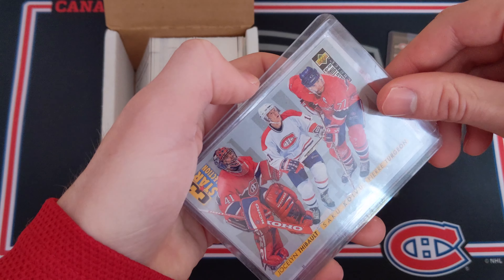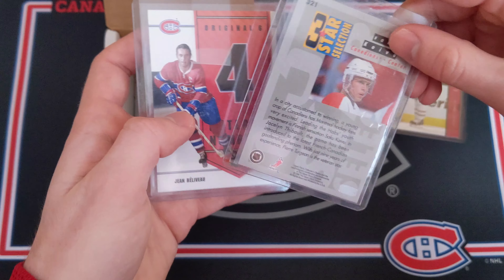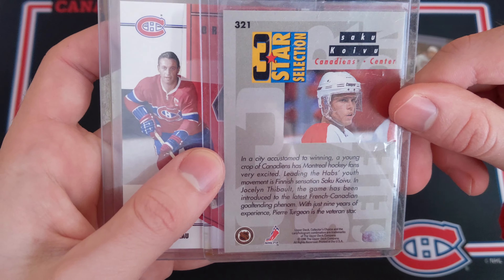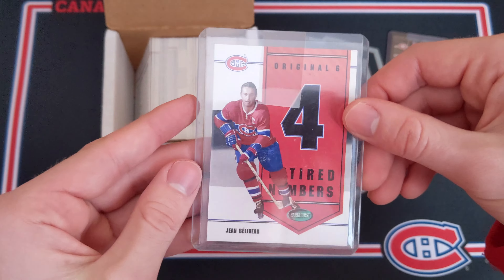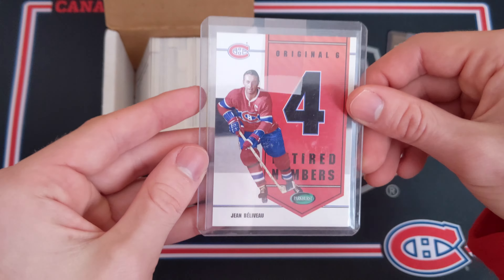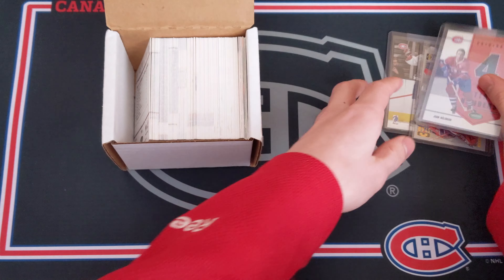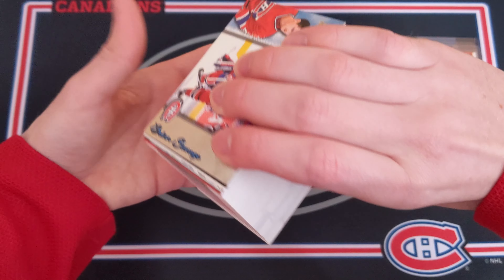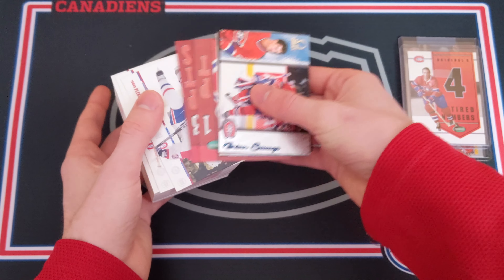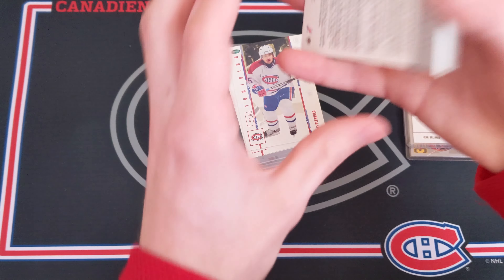Let's take a look at the top-loader cards first. We've got a very nice Richard Zednik from 2003-04 memorabilia, numbered 293 out of 200 — pretty cool for a Habs card. Then a Three Star Selection from Collector's Choice featuring Nightsi, Saku Koivu, and Pierre Turgeon. And then a beautiful Parkhurst Original Six retired numbers card of Jean Béliveau — that is a beauty.